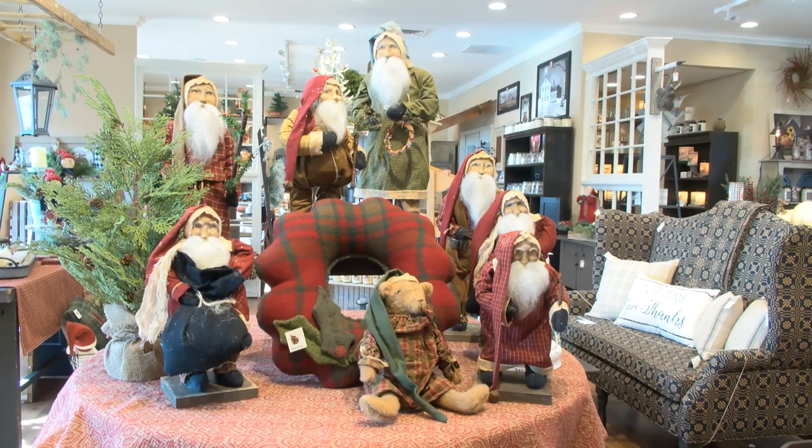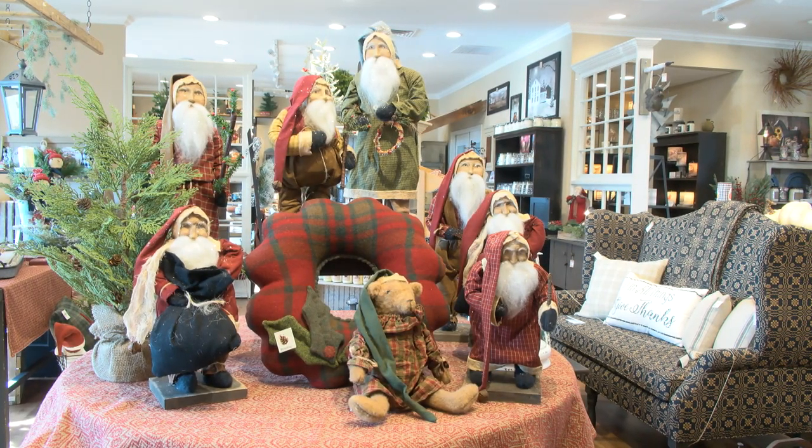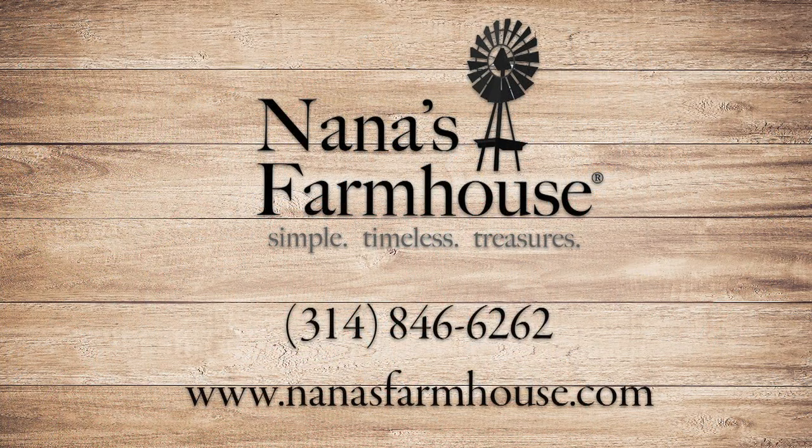We also want you to know that we are a full service shop. We carry town and country upholstered furniture, braided rugs, lighting, and a great selection of candles. We ship coast to coast, 365 days a year. And you will find that the majority of our items are handmade from artists all over the United States.